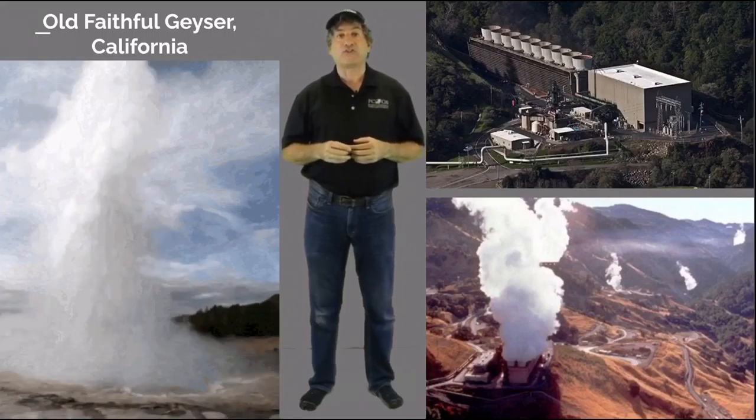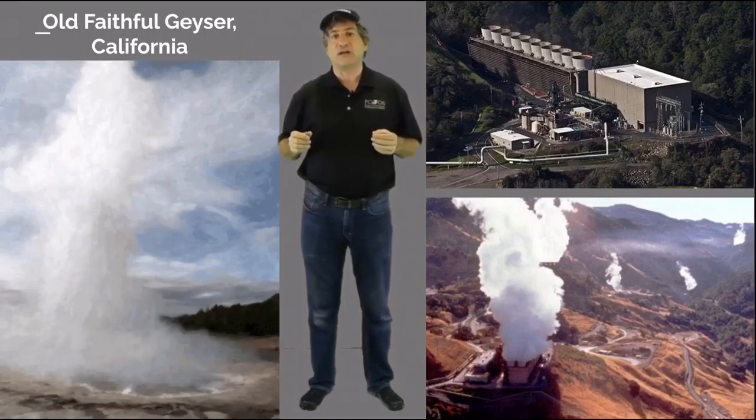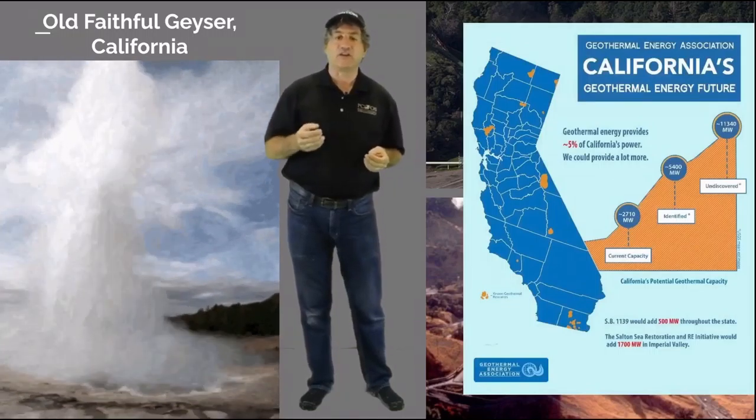Later that year, I went up the west coast of the United States to Geysers, California to videotape Old Faithful spout up its perpetual fountain of clean energy, and then to one of our own domestic geothermal power plants. I made an informational video of it that you can see in our resources section.